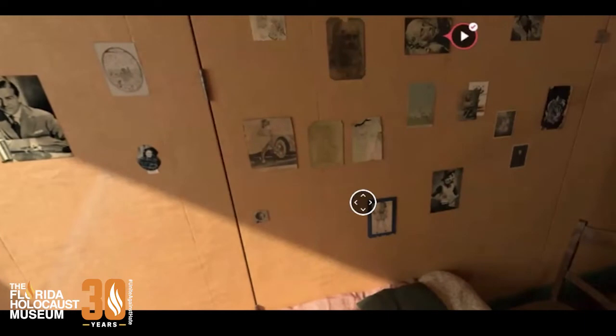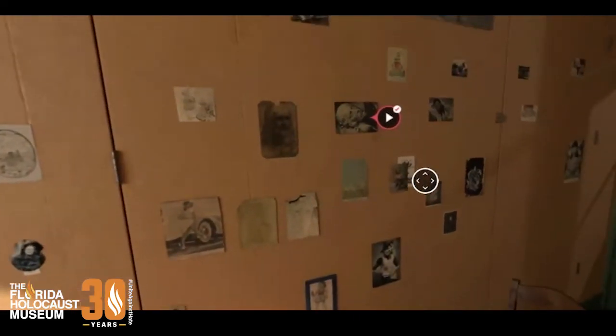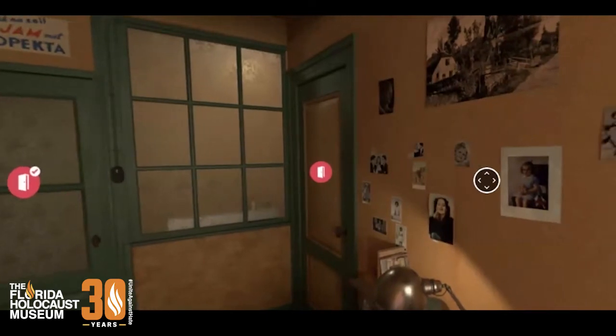I want to point out the pictures on the walls — thinking about how Anne was just a normal girl. I put pictures and posters on my walls growing up, and this is exactly what Anne did. She wanted to make the space feel a little bit more homey, a little bit more personalized to her, so she had pictures from magazines that she pulled out and postcards that she put on the walls.